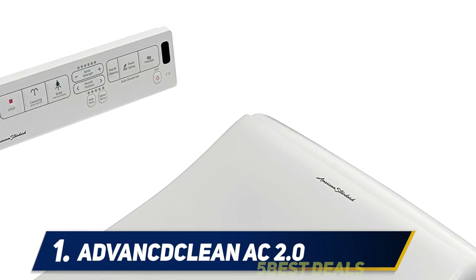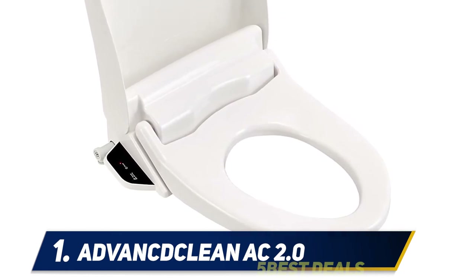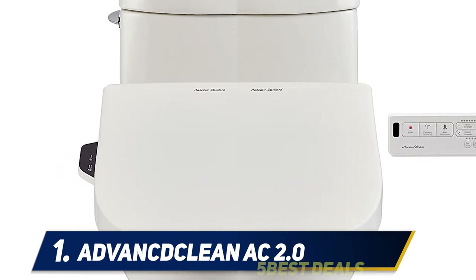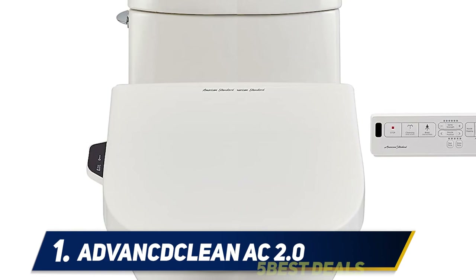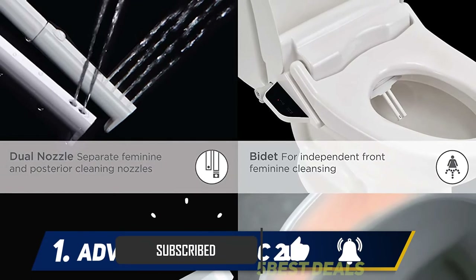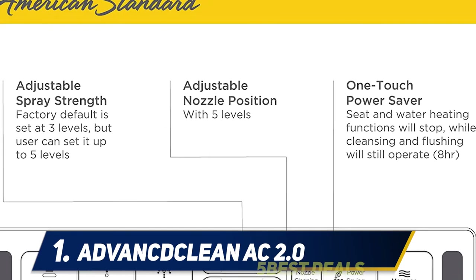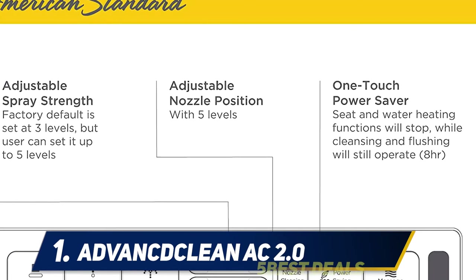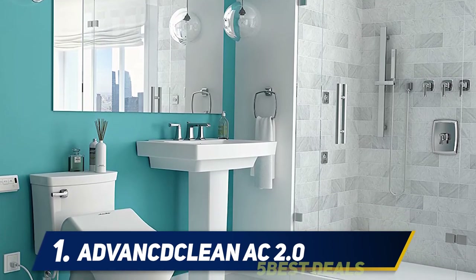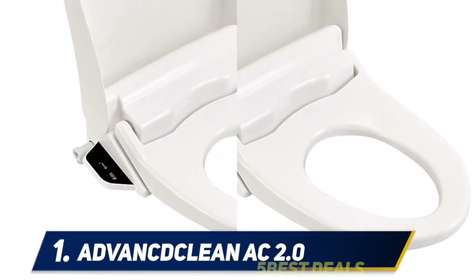And number one, the American Standard Clean Act 2.0. The best cleansing experience begins with two independent self-cleaning nozzles with four position adjustments for anterior and posterior cleansing, and five level settings for water pressure, water temperature, and heated seat temperature. Features include posterior massage, oscillation, slow-close lid, and one-click removable seat for simpler cleaning — redefining personal hygiene from a trusted brand in North American bathrooms for over 140 years.